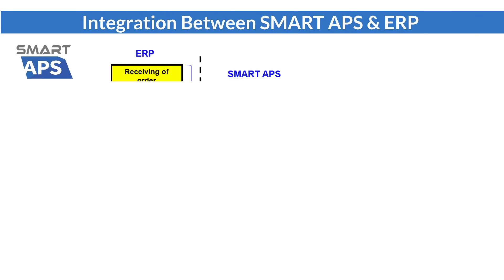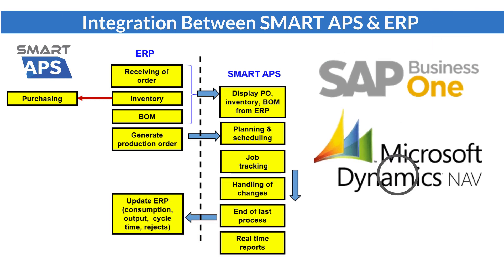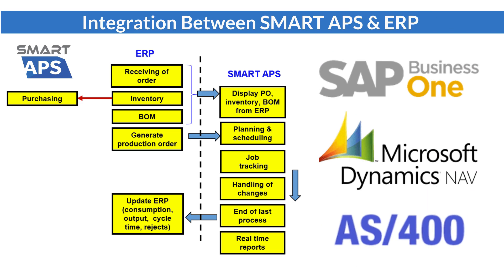Smart APS has an advanced API enabling customers to integrate with existing ERP systems such as SAP, Microsoft Dynamics NAV, AS400, and others. It will help you eliminate pain points with seamless connectivity to your existing ERP.